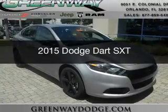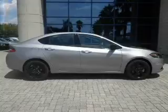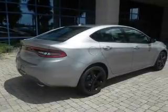This is a new 2015 Dodge Dart. Grab life by the horns. It's powered by front wheel drive, a 2.4 liter 4 cylinder engine, and a 6 speed automatic transmission.